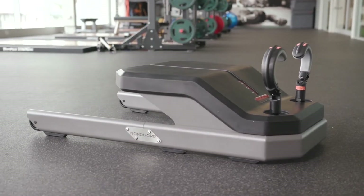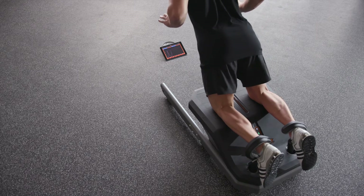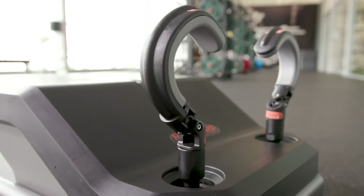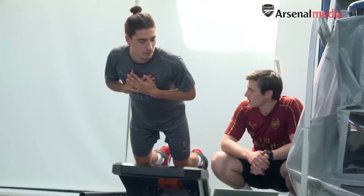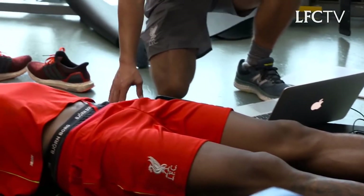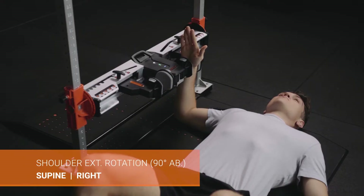The Nordboard Hamstring Testing System was invented by leading sports science researchers Dr Anthony Shield and Dr David O'Parr to measure hamstring strength and imbalance. Commercially launched in 2016, the Nordboard has subsequently paved the way to become the pinnacle in field-based hamstring testing. Working alongside English Premier League teams, it became clear that the same principles that led to the success of the Nordboard were needed across other muscle groups. This led to the development of the Force Frame Strength Testing System, independently validated to measure over 35 test protocols reliably.